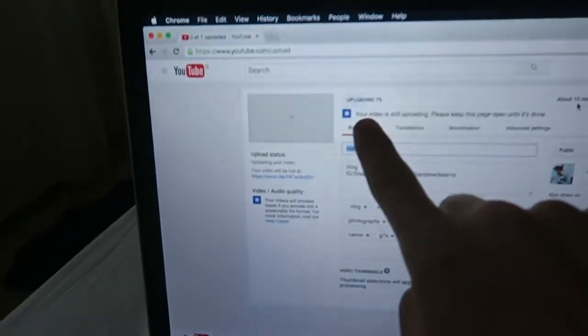We just woke up. About to upload the first Iceland vlog — it's at 7% with 10 minutes remaining. This Iceland internet is unreal. Everything about Iceland is unreal.